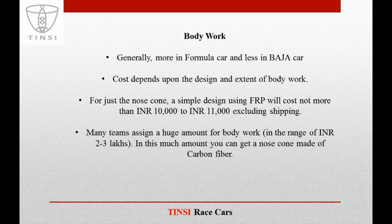Body work is also a section in which teams present highly exaggerated values. A formula car generally has more body work than a Baha car, and the design and extent of body work decides the cost. If you just have a nose cone, a simple FRP design will cost not more than 10,000 to 11,000 rupees excluding shipping. Many teams set aside 2 to 3 lakhs for body work, but in many cases it is not worth that value — to give an idea, in 2 to 3 lakhs you can get a nose cone made of carbon fiber.